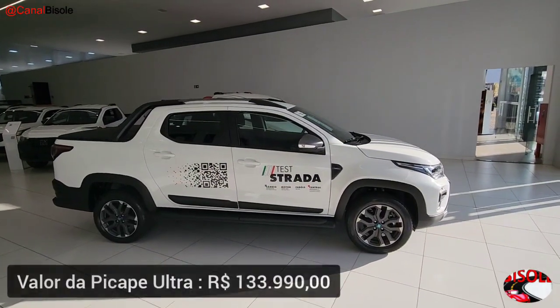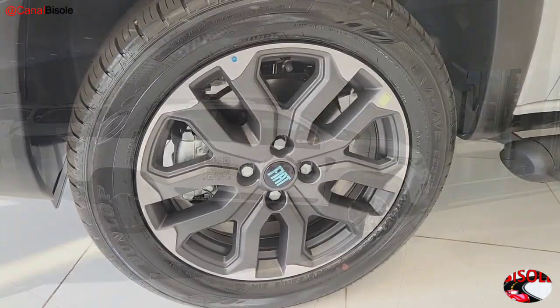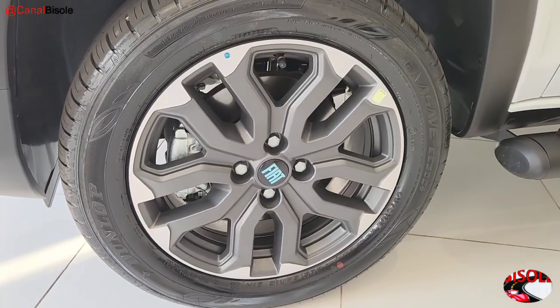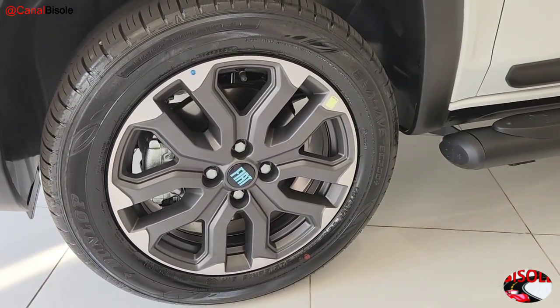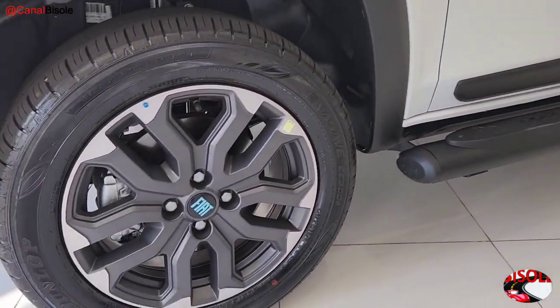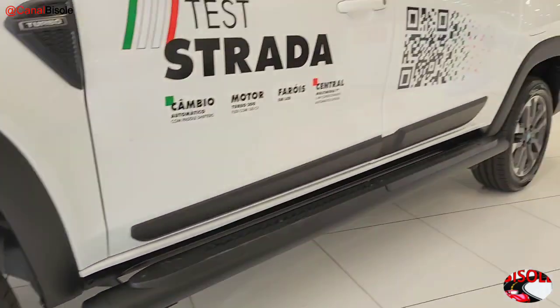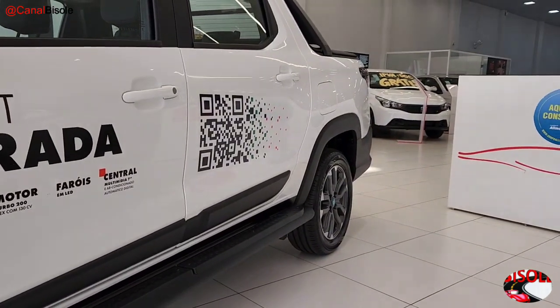Today this pickup is priced at R$ 133,990. It features 16-inch aero alloy wheels with 205/55 profile tires, ABS, ventilated disc brakes at the front, drum brakes at the rear, MacPherson independent front suspension, and a rigid rear axle with a single-leaf parabolic spring.